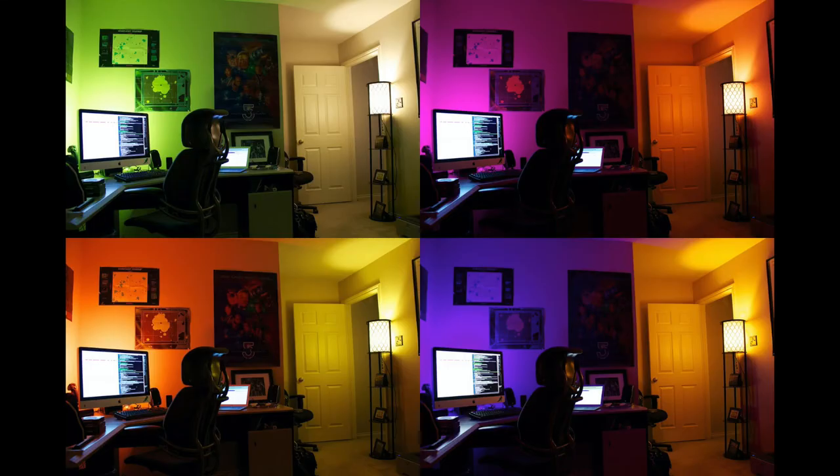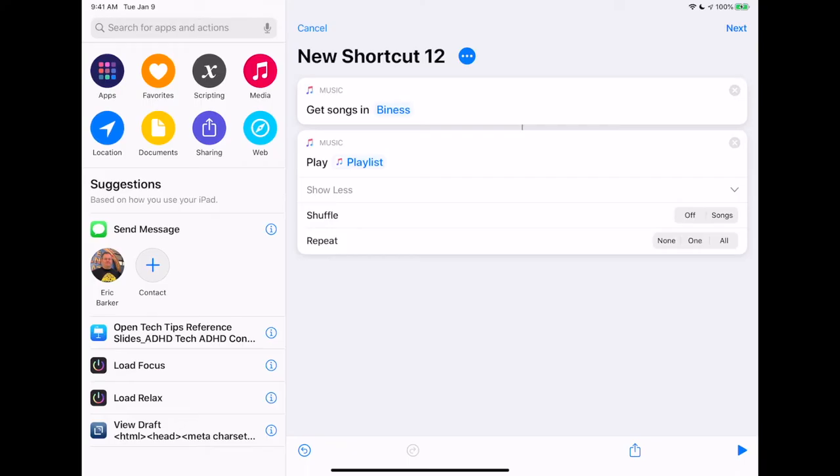The next thing I'm going to do is change the color of my Hue lights. I personally use an app called iConnectHue for a lot of my automations. I'm going to load in 'Focus,' which means it's going to change my light color to my focus lights.